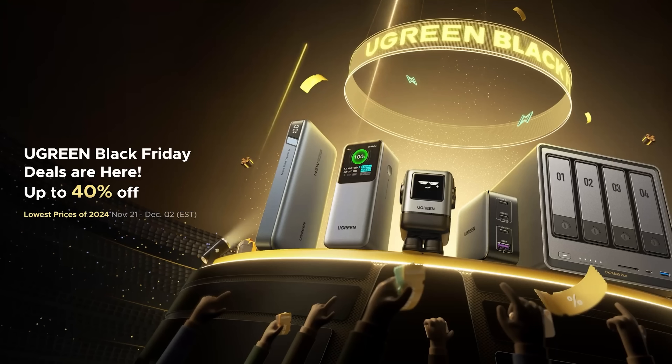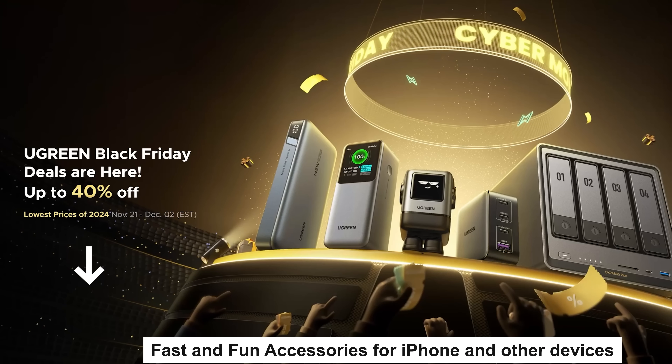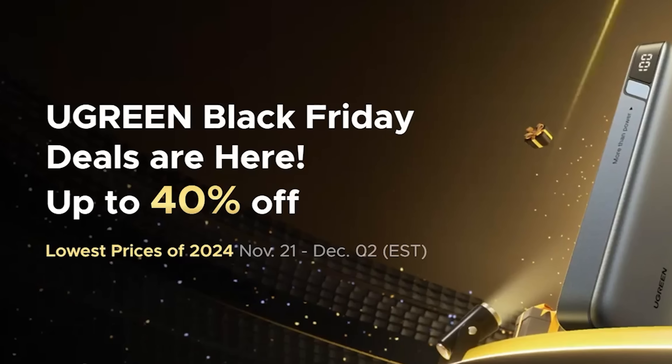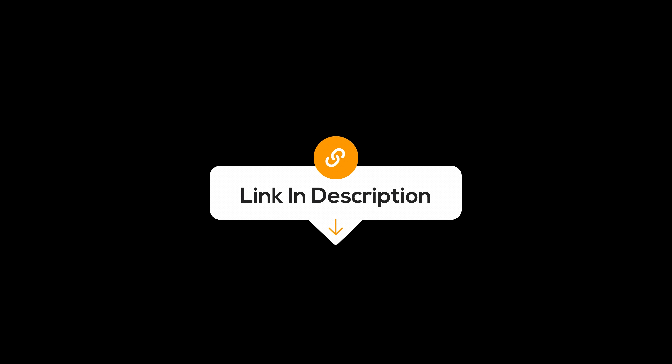Today, Ugreen's having their huge Black Friday deals event. Check the links out in the description to get yours and save a bunch of money.